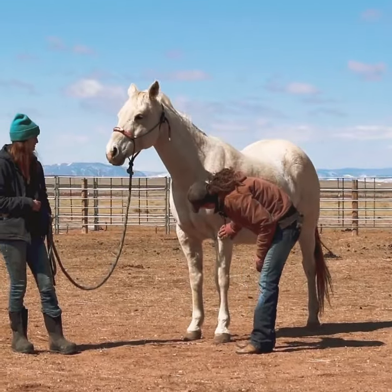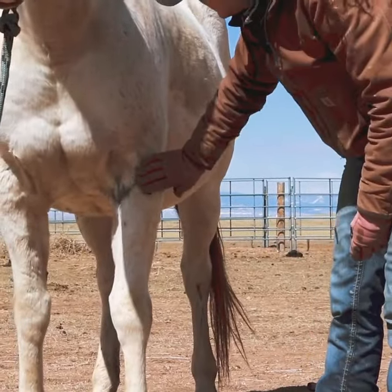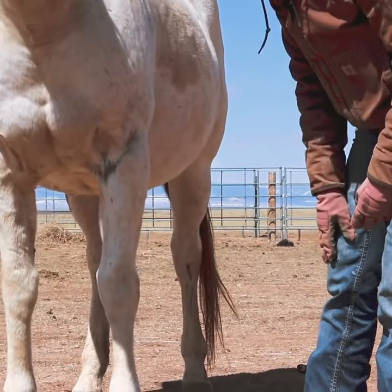I'm noticing we have some major sparring here. I certainly saw out in pasture and turnout that there was some stiffness, and so I suspect that might be the cause of that.